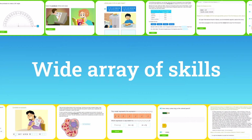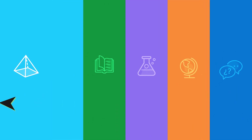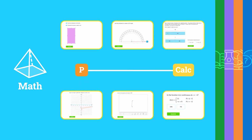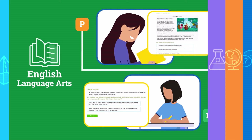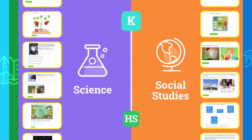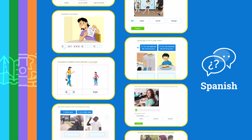With a wide array of skills for unlimited practice, students have access to limitless learning. iExcel Math covers the full journey from pre-K to calculus. iExcel English Language Arts builds strong readers and writers from pre-K through 12th grade. iExcel Science and Social Studies broadens learning in elementary through high school. And iExcel Spanish provides a solid foundation for language learning.